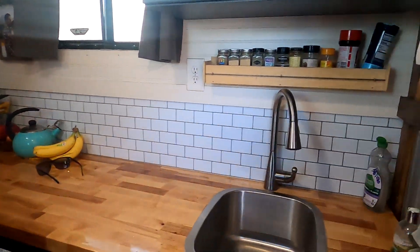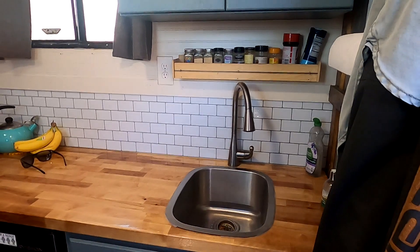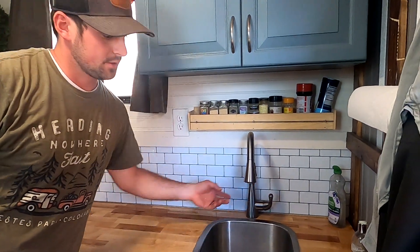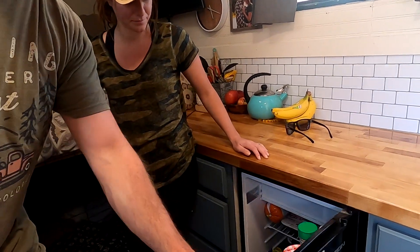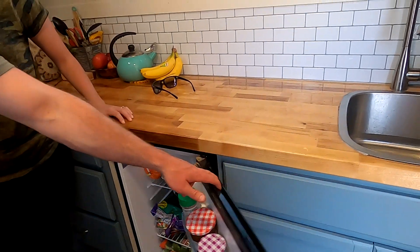This is the kitchen area. They have an electric DC pump wired directly into the 12-volt batteries, so they get regular sink water. They also have an on-demand instant hot water heater. The refrigerator was pulled out of another RV.